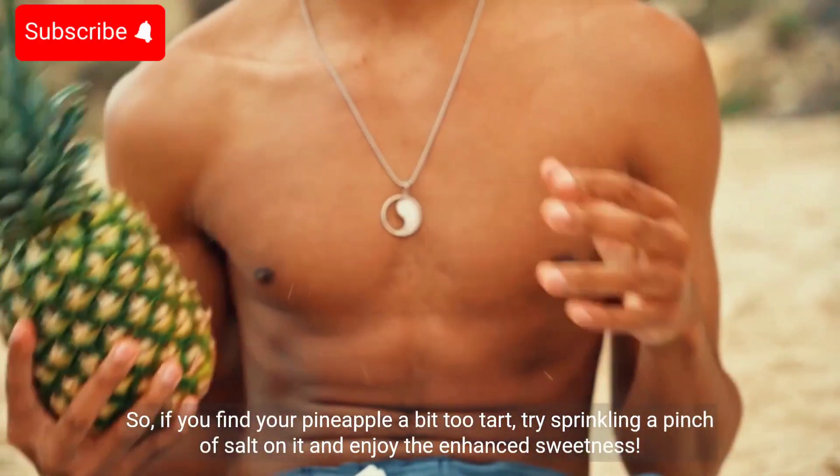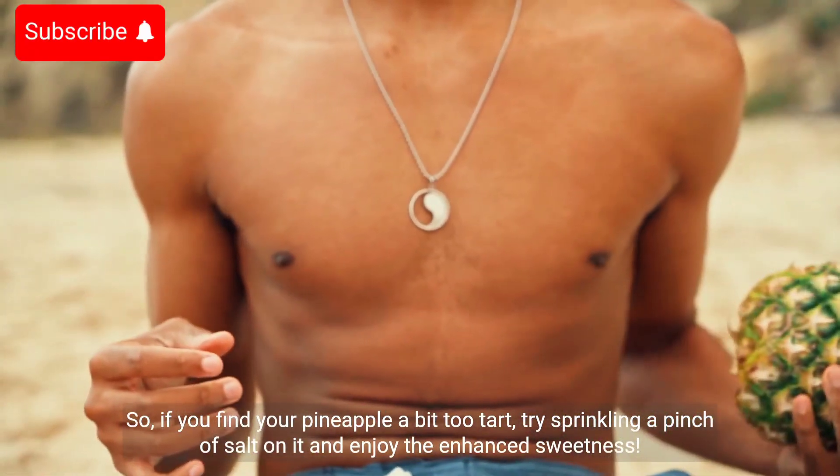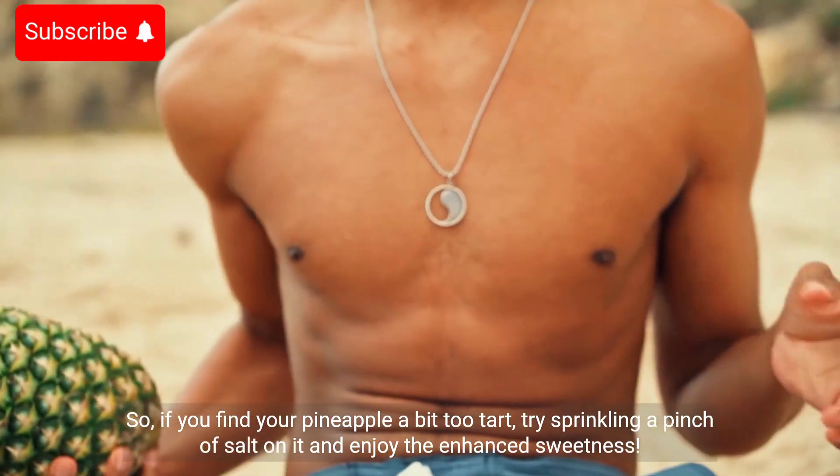So, if you find your pineapple a bit too tart, try sprinkling a pinch of salt on it and enjoy the enhanced sweetness.